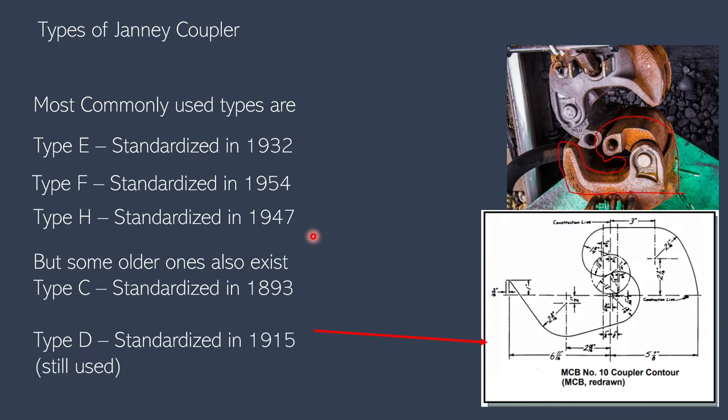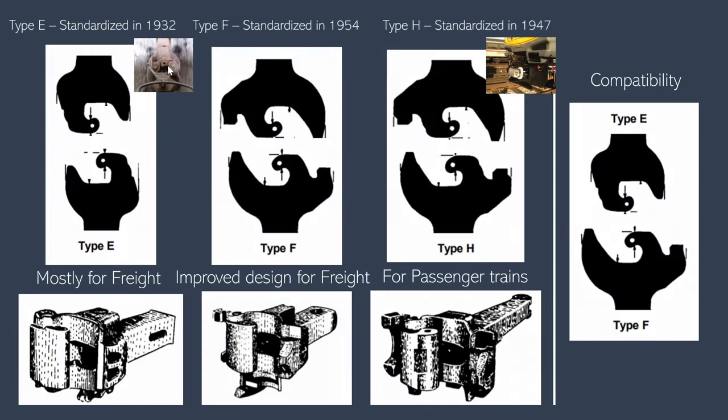There are different types of Janney couplers: types C and D are the older types, while types E, F, and H are the newer, more modern types commonly seen today. One of the main differences between all these types is in the contour dimensions — the outline shape of the coupler head. As advancements were made, the dimensions changed, which added to the sidewall and front wall strength. The modern couplers also have other improvements.